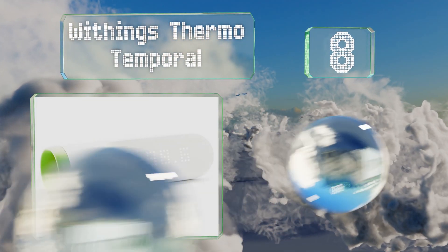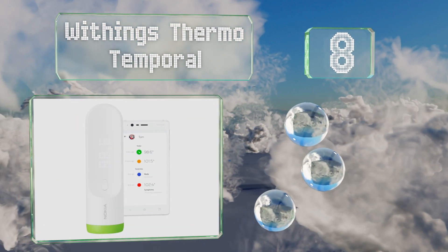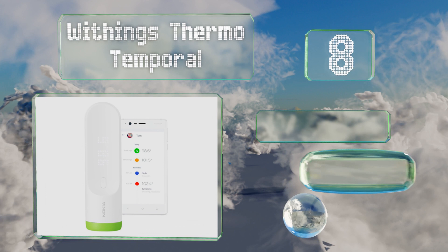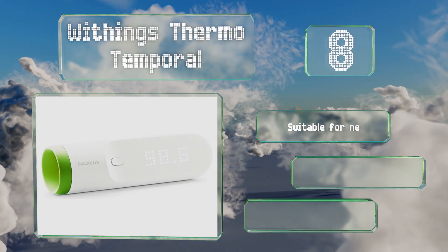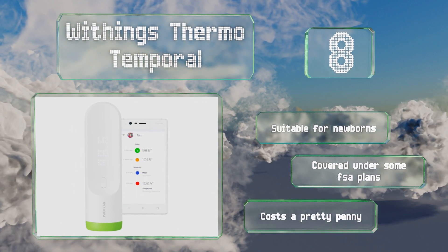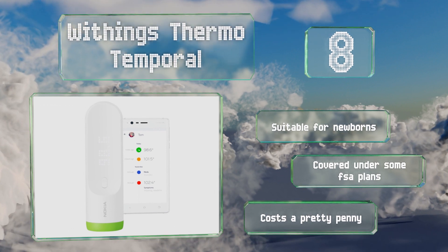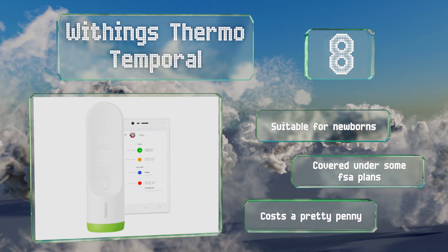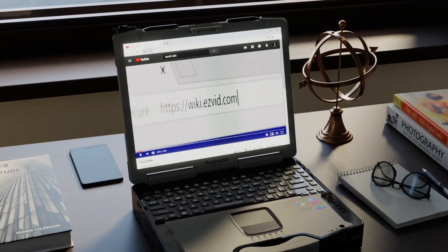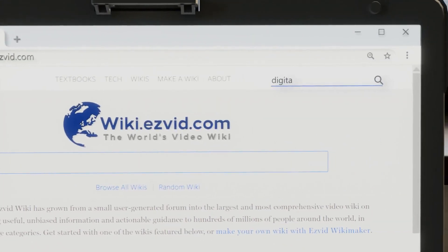Coming in at number eight, the Withings Thermo Temporal utilizes 16 infrared sensors to ensure that its readings are accurate. Through the corresponding smartphone app, users can track temperature history, get reminders, and input related symptoms and medications. It's suitable for newborns and covered under some FSA plans, which is good because it costs a pretty penny.